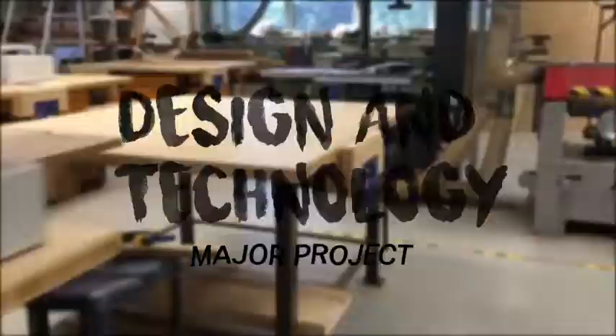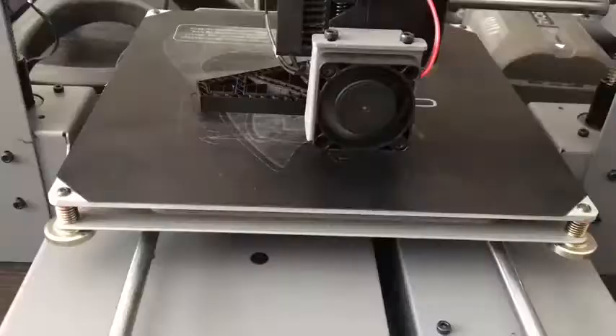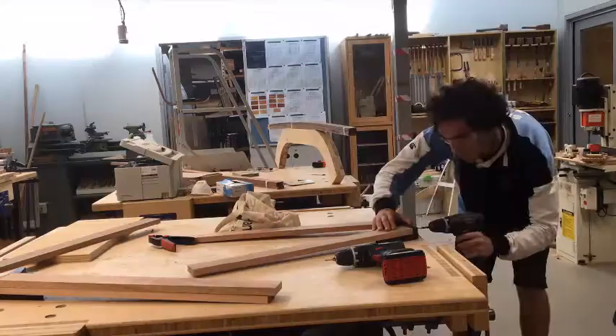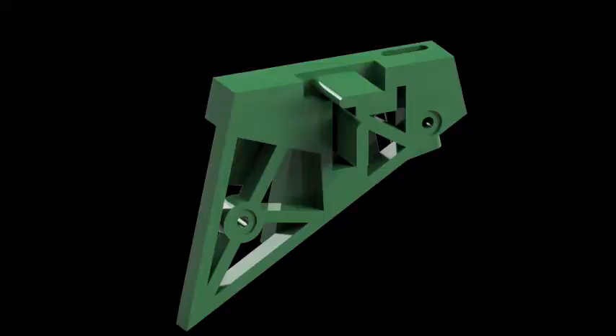Through multiple iterations of prototyping, modelling and testing, as well as idea generation from a range of sketches, I was able to constantly improve my designs until I reached this and then this, which ended up being my final design.